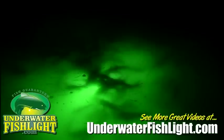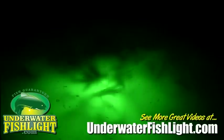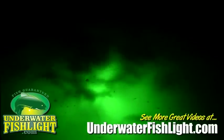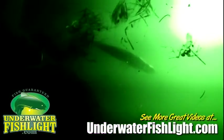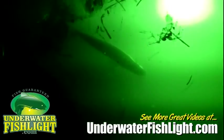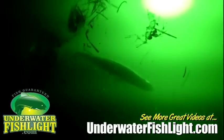Sometimes small crabs will swim over the light, and stingray. One large snook has come on such a regular basis, night after night, that we named him.